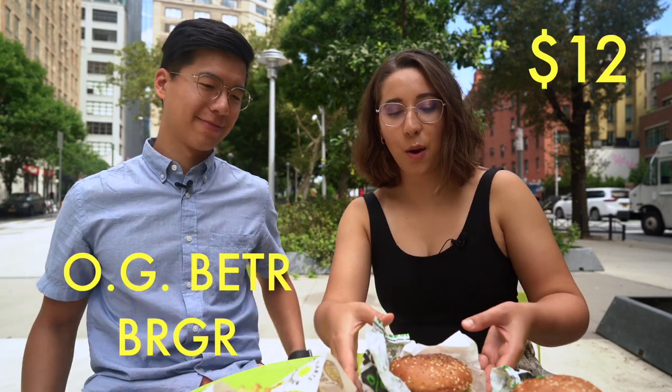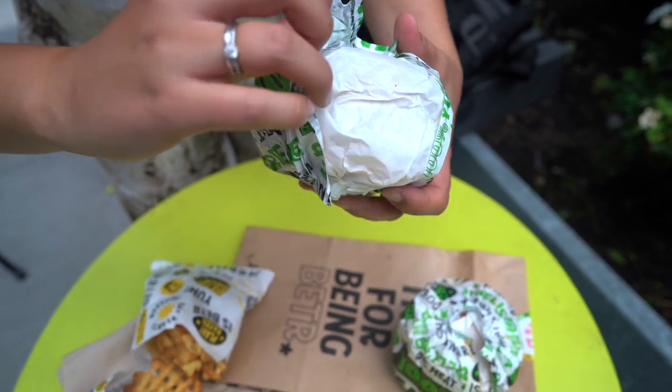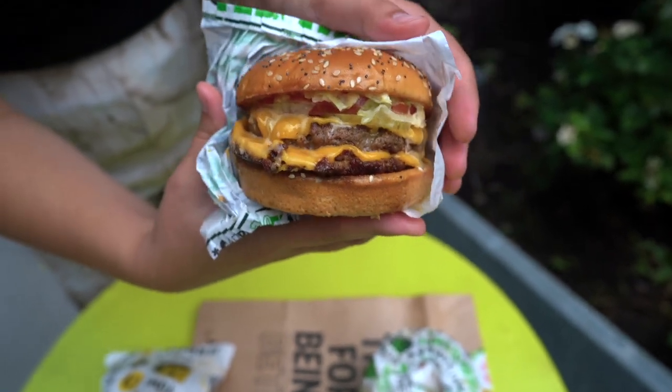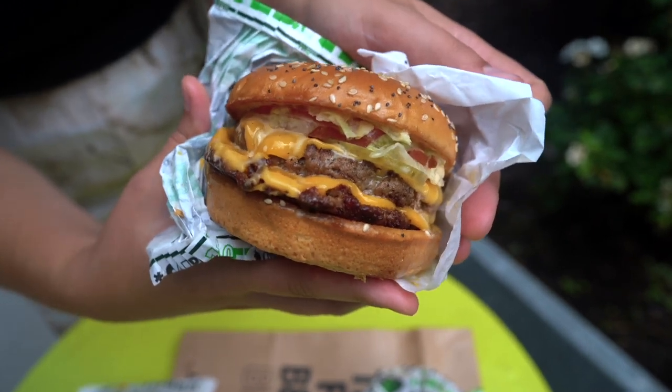We're going to try the OG Better Burger right here — this is their double better burger, two patties. They use the impossible patties but they season it and cook it really well. So if you've only cooked the impossible patty at home, you should definitely come to Jor-El's Better Burger to check out how to do it really well.